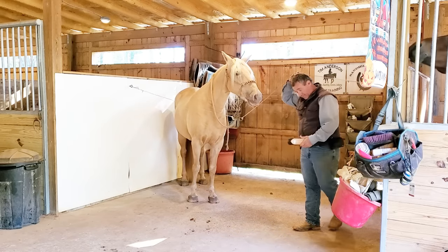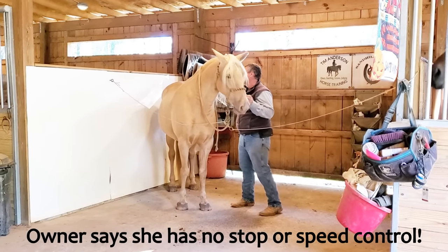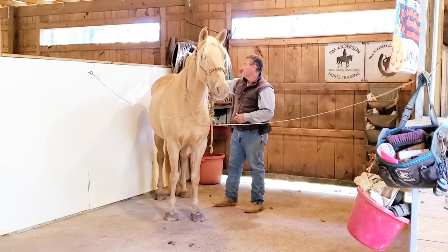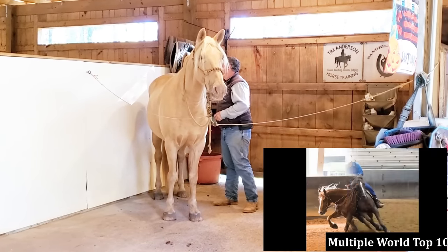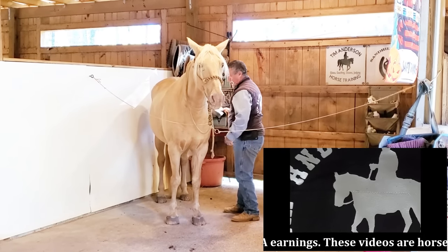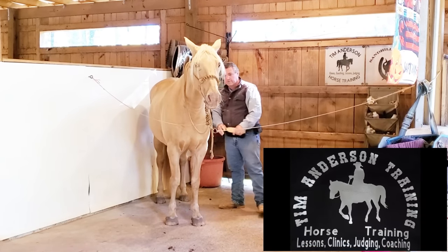I had two horses come in the last couple days, both of them Palominos — one a mare, one a gelding. According to the owners, one of them doesn't have any go and one of them doesn't have any stop. So this is the mare that doesn't have any stop. I'm going to work her today and see what we can figure out, try to come up with a direction for her.